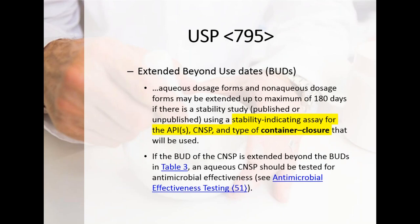There is discussion in 795 about extending BUDs — a hot topic over the years. The real gold standard is using a stability-indicating assay for the API, the compounded non-sterile preparation, container closures, all accounted for. If you want to get past the BUDs established in the chapter, you must have a very robust, rigorous, validated study. For third-party extended BUD studies on the market, go back and look at those very carefully to make sure every element has been properly accounted for — otherwise the study may not be valid.